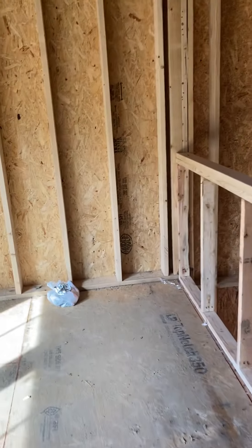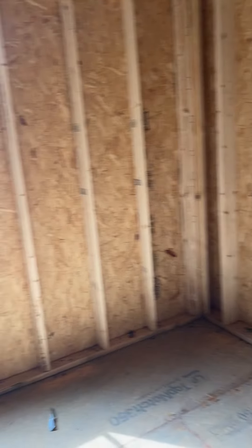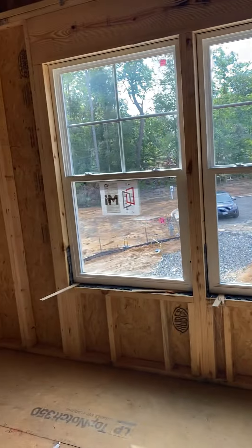Then upstairs we go — over here is going to be a loft. I might have my desk up here and we'll have the spare TV up here.